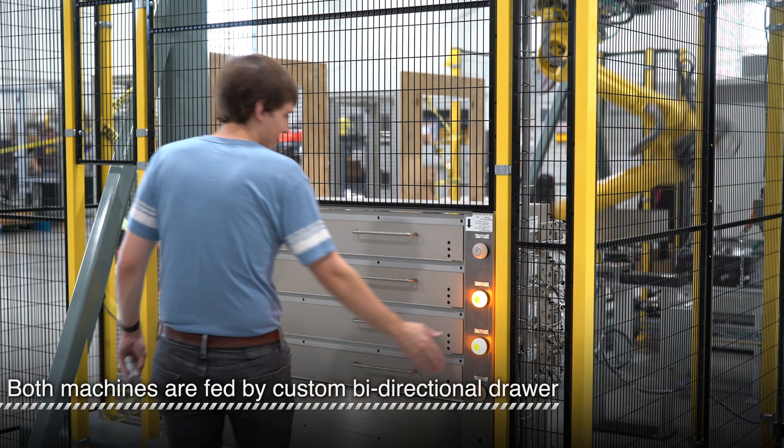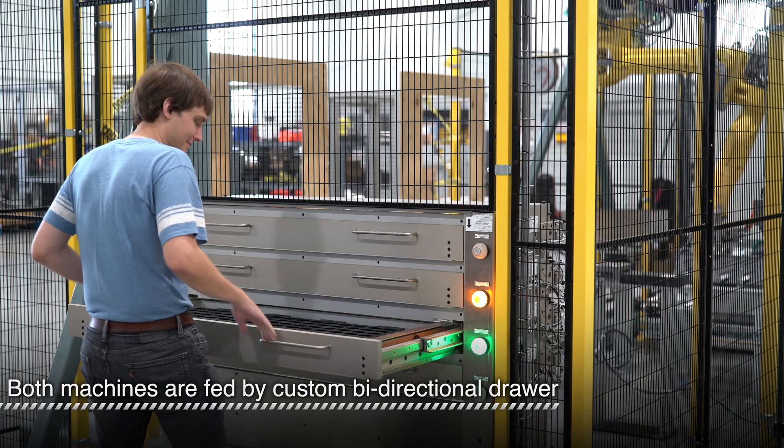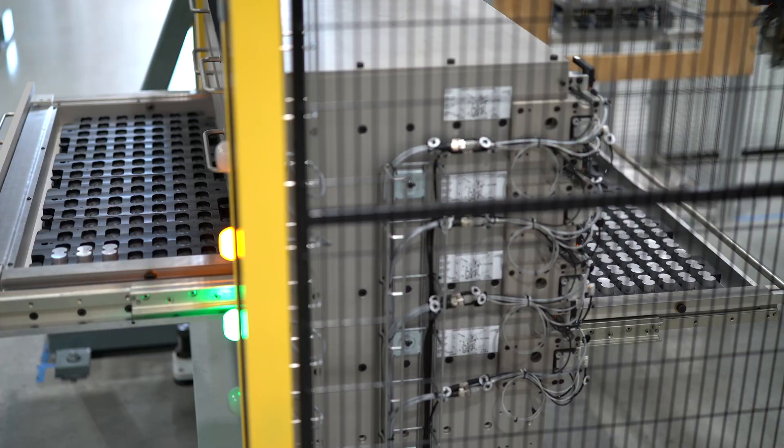On this system, two machines are tended using a single robot with a unique manual loading drawer. The drawer holds hundreds of parts, allowing for hours of unattended machine run time.